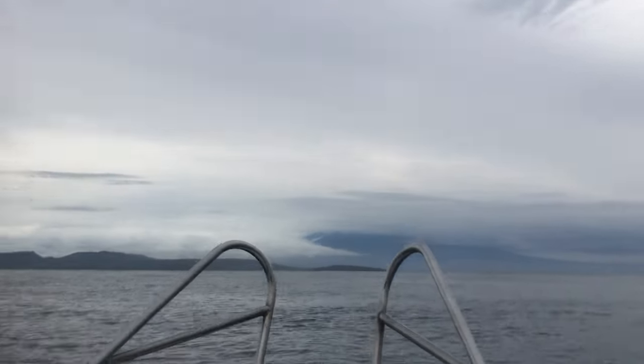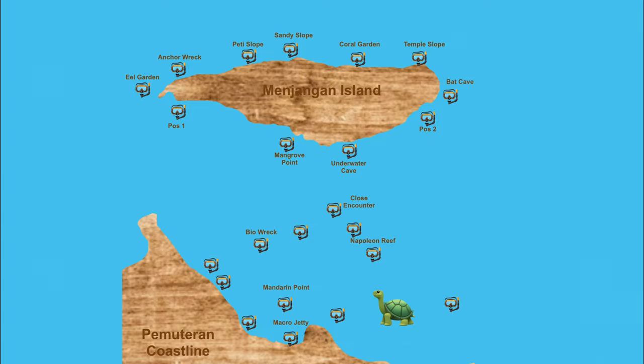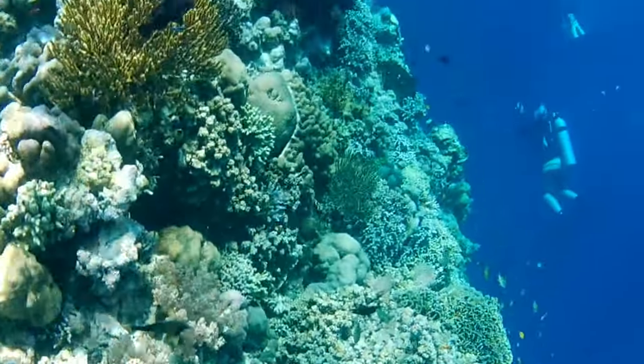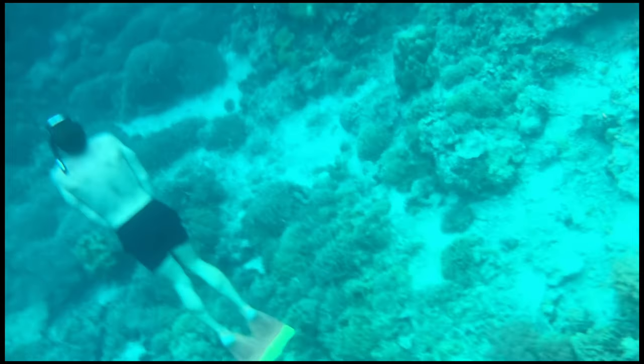Manjangan is a paradise for snorkelers and divers alike. There are eight superb diving spots, all home to iconic tropical fish, soft corals, great visibility, and spectacular drop-offs at each location.